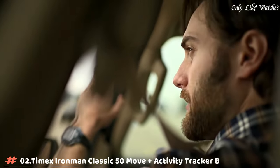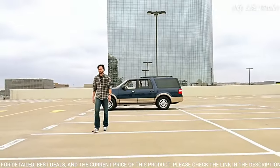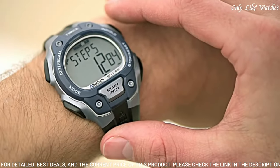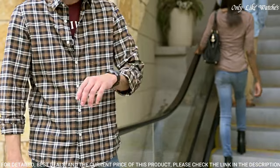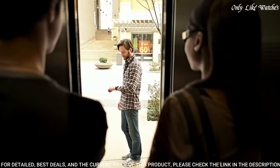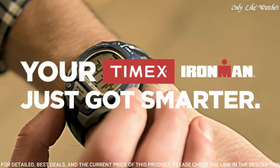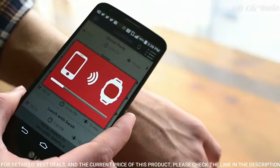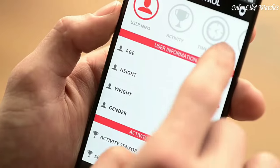Number 2: Timex Ironman Classic 50 Move Plus Activity Tracker Blue Silver Watch. Monitor your fitness with this watch. Bluetooth connectivity lets you pair it with a smartphone to upload your activity levels, and the oversized display makes it easy to program. It has an Indiglo light so you can tell time easily at night. Display type: digital. Clasp: buckle. Case material: resin. Case diameter: 43mm. Case thickness: 13mm. Band material: resin. Band width: 18mm. Calendar: day, date, month. Weight: 1.6 ounces. Movement: quartz. Water resistant: 100 meters.